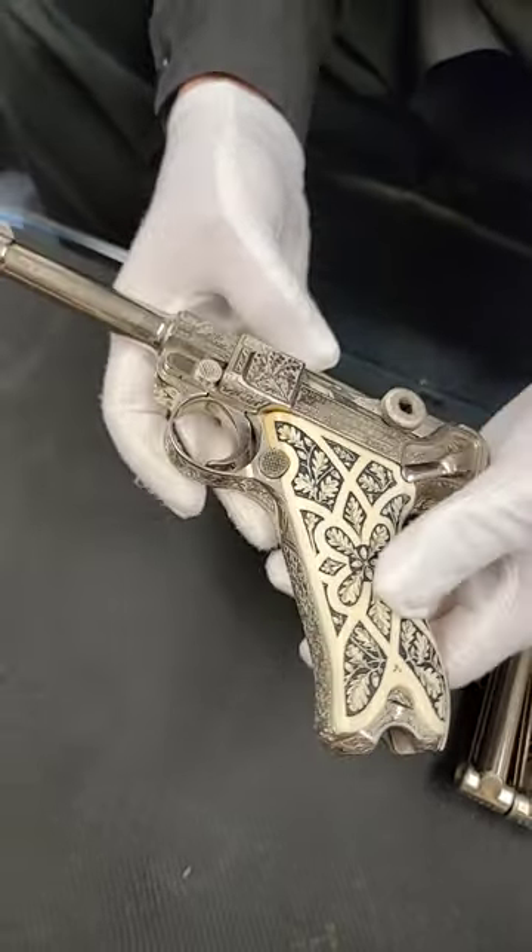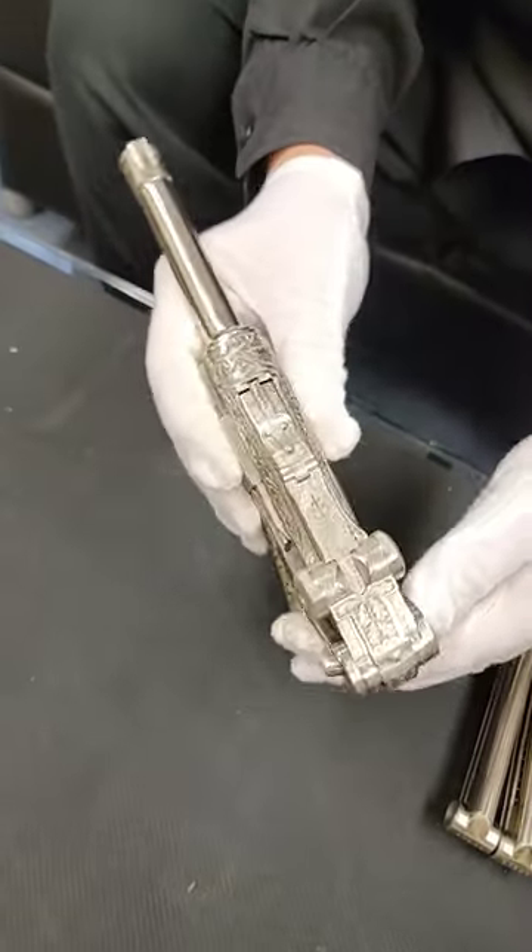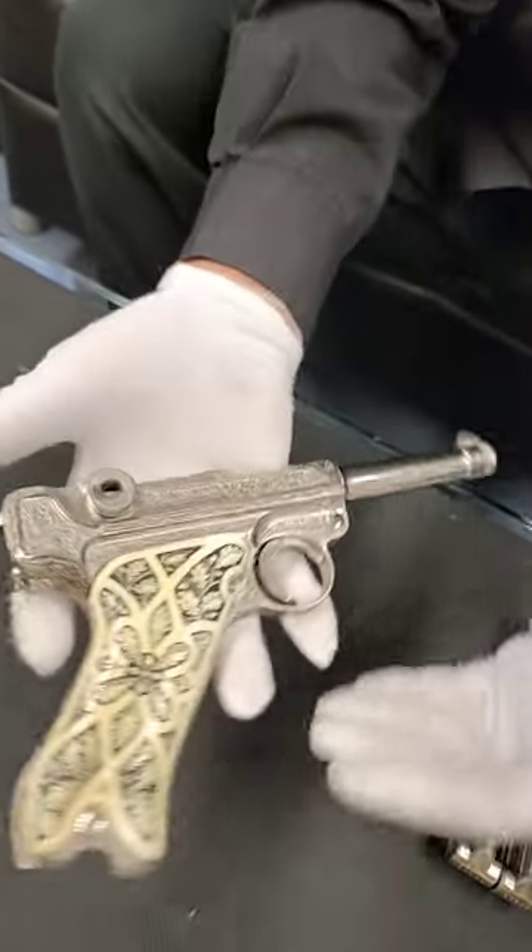and he had several of these made up in 1939 and gave them out as gifts. We're not sure who this went to, but there was some information that indicated they went to Luftwaffe Aces.